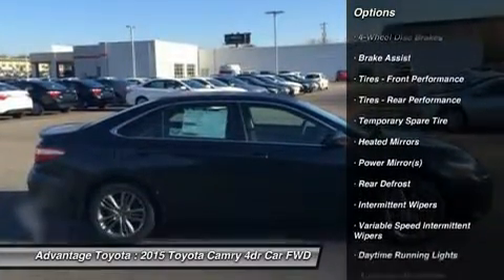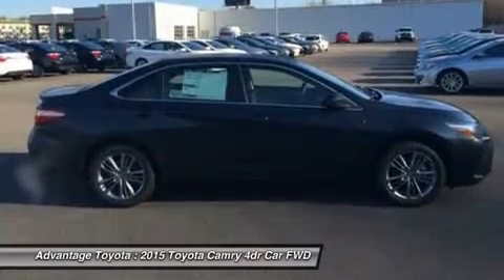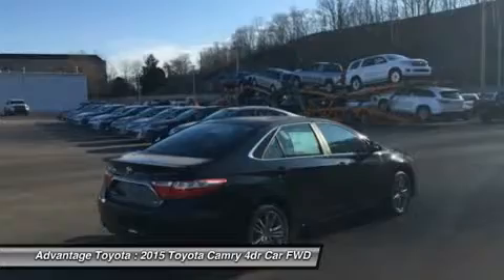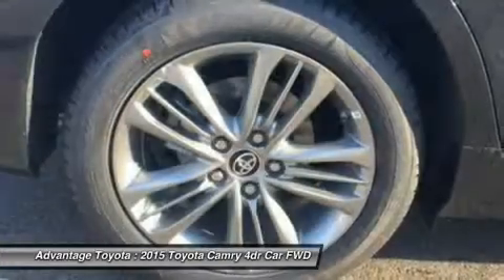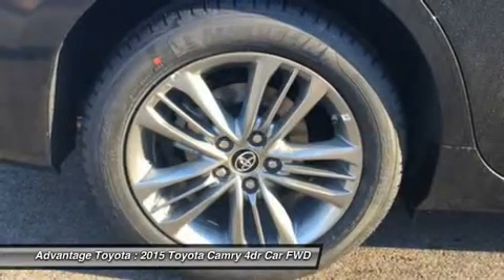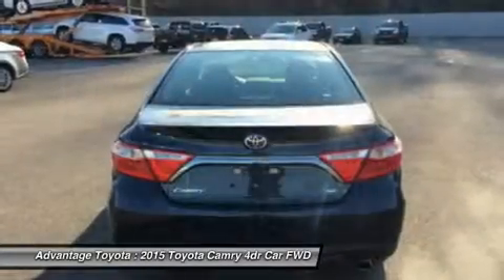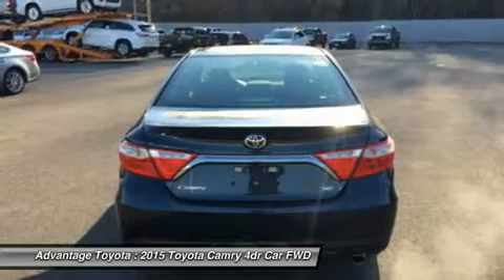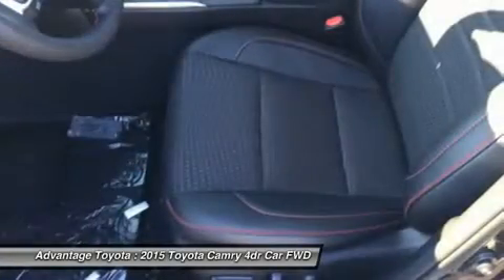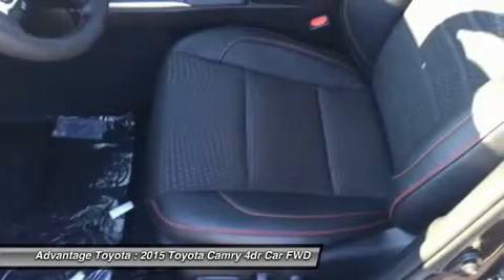Choose from a choice of three different engines, including a 2.5L engine with 178 horsepower paired to a 6-speed automatic transmission capable of 25 city/35 highway mpg, and a 3.5L V6 with 268 horsepower paired to a 6-speed automatic transmission capable of 21 city/31 highway mpg.